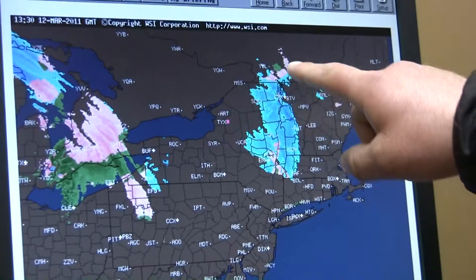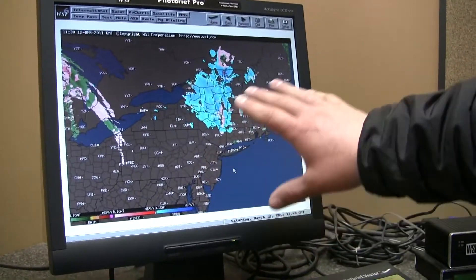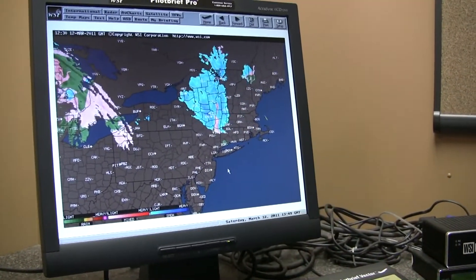The large area of winter precipitation, put into motion, you can get a general feel for the direction and movement of the precipitation.